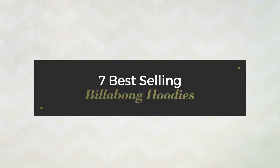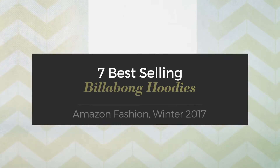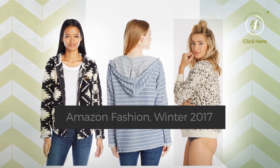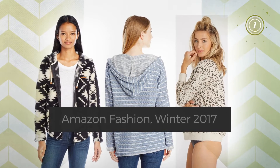7 Best-Selling Billabong Hoodies — Amazon Fashion, Winter 2017. At any time, click the circle and get the details about your favorite hoodies.